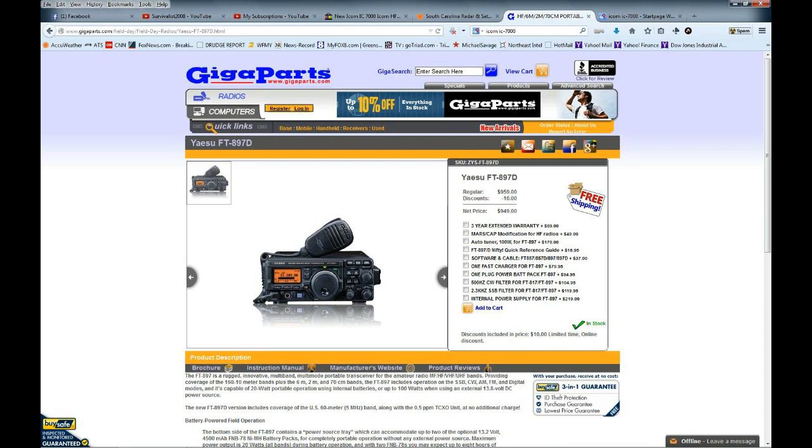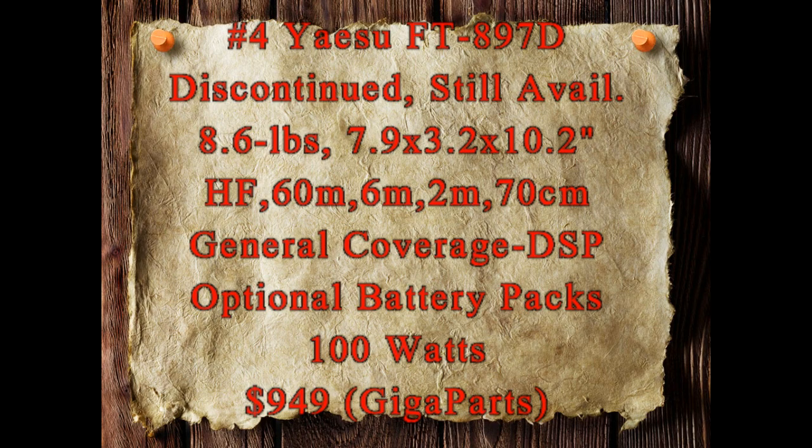Number four is a heavier radio. I put this in the list because I think it's a great radio, but it is heavier. The Yaesu FT-897D is also a discontinued radio but it is still available. It's 8.6 pounds, it's a larger radio. It has 60 meters as well as HF, two meters, six meters, and 70 centimeters.